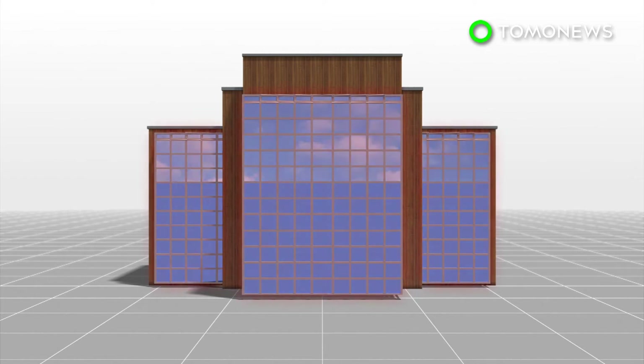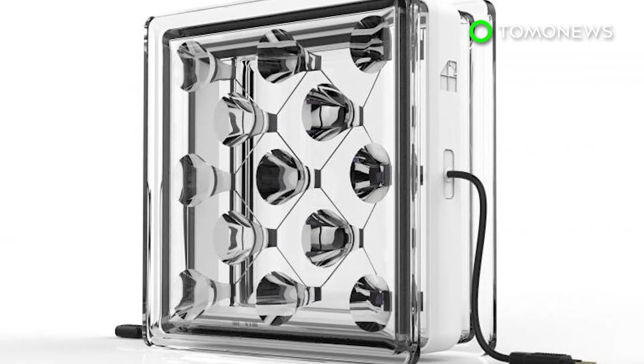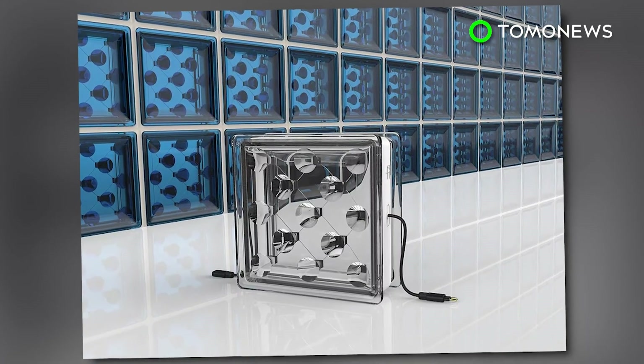Researchers say the blocks also offer better thermal insulation than traditional glass building materials. Startup company Build Solar, which developed this project, is looking for test sites for this technology. A finished product is expected to be available next year.